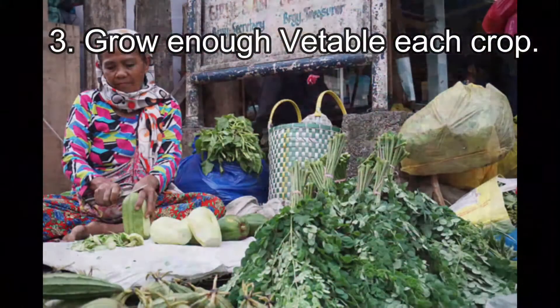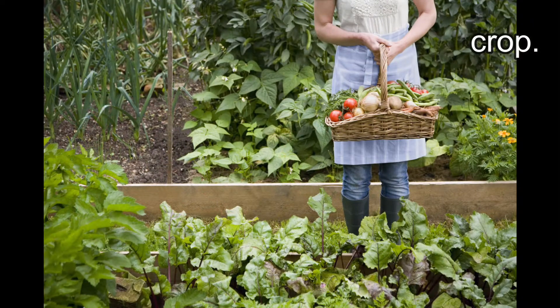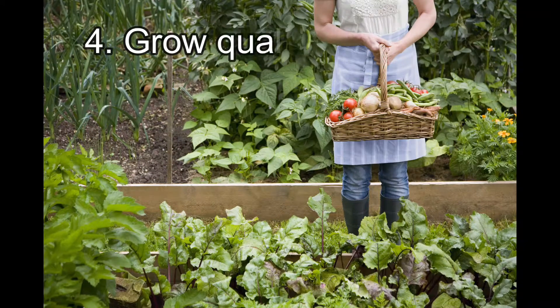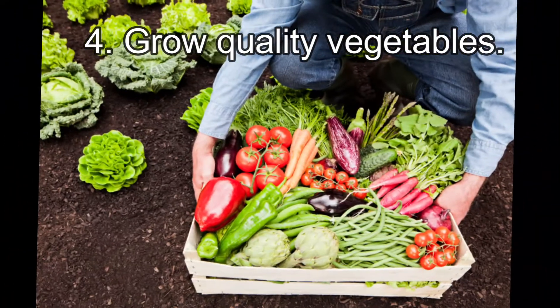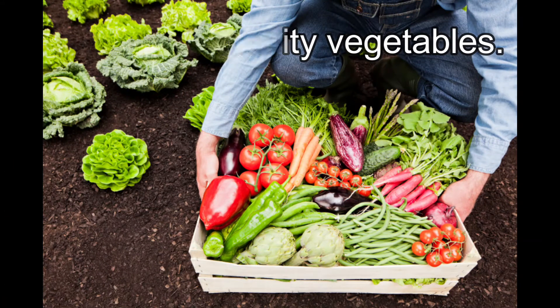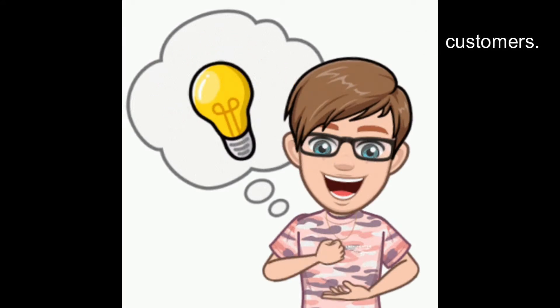Tip number three: grow enough vegetables of each crop. Many people buy vegetables, particularly the most popular ones, from a clean and busy area. Tip number four: grow quality vegetables. Quality vegetables are those that are properly harvested and properly stored.